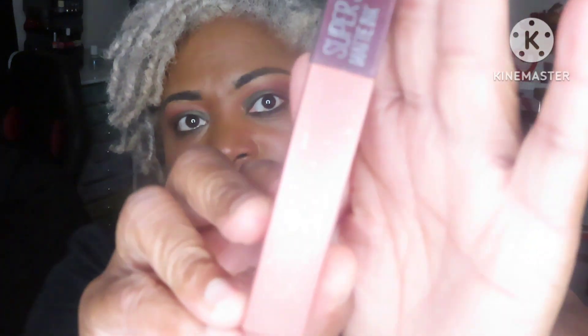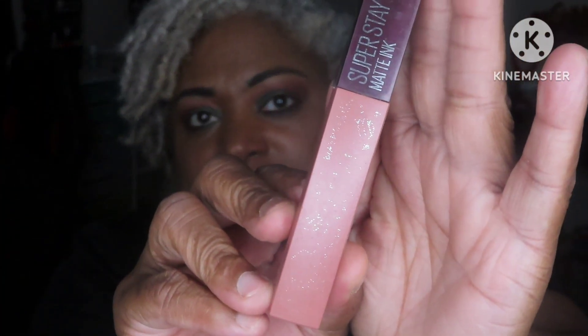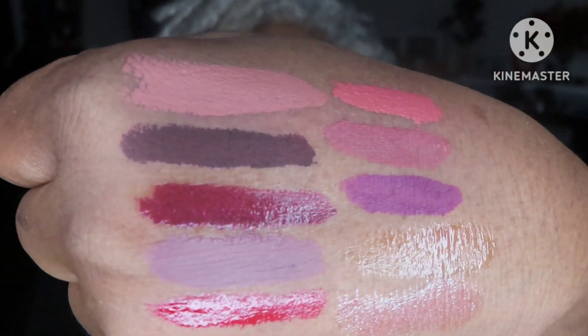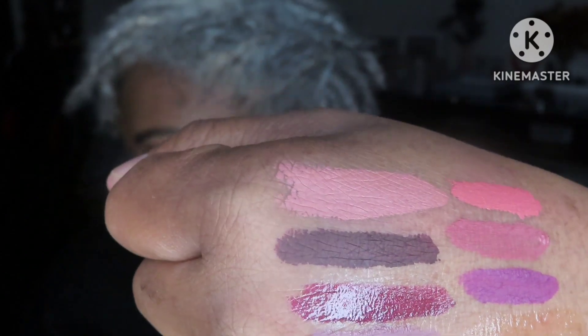Of all those 10 lipsticks I decided to keep all of them — so no declutter for January lipsticks! Now let me share my February lipsticks. The first one is another Maybelline Super Stay Matte Ink, and I've already swatched it.